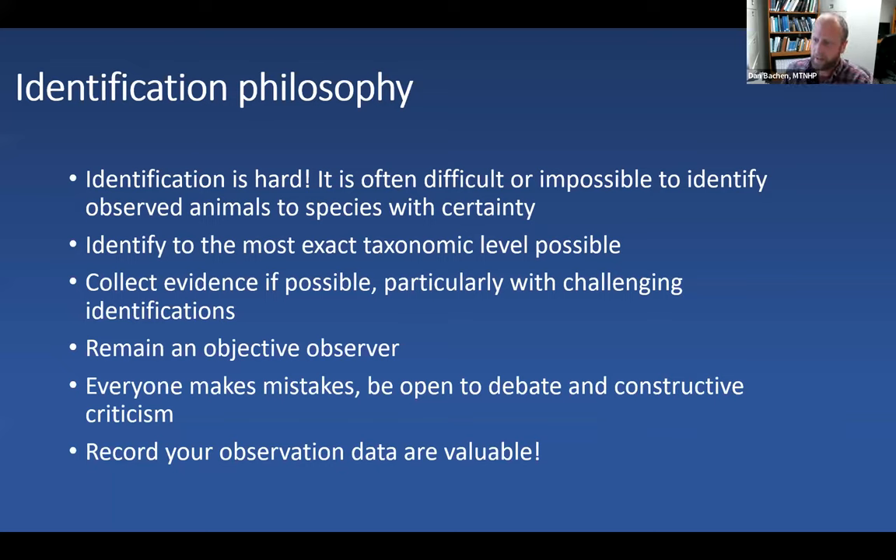Before going too far, Dan shares his philosophy on how to identify things and why we want to do it. First and foremost, identification of animals is hard. There are folks who spend their entire career thinking about the minutiae — the genetics or different morphological attributes, the attributes of skeletons, or fur coloration — that separate one species from another. Sometimes it's difficult to actually identify an animal you see in the field.